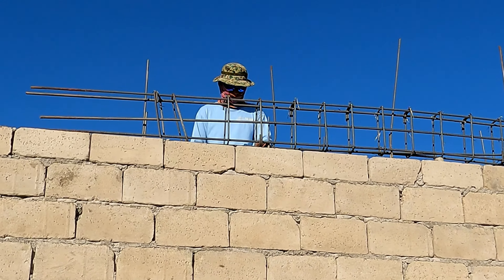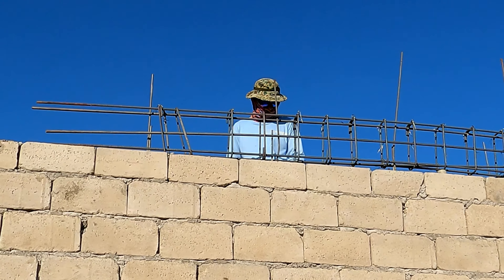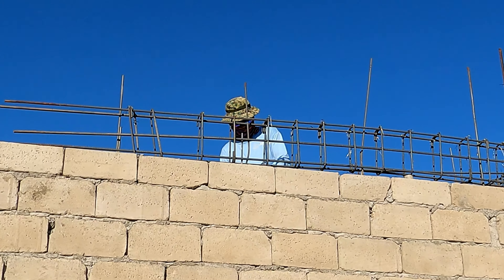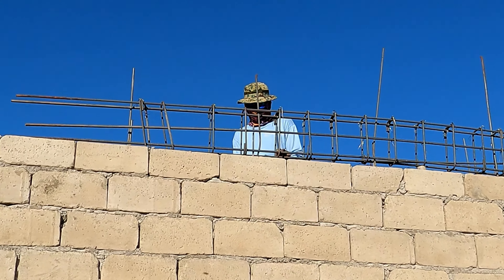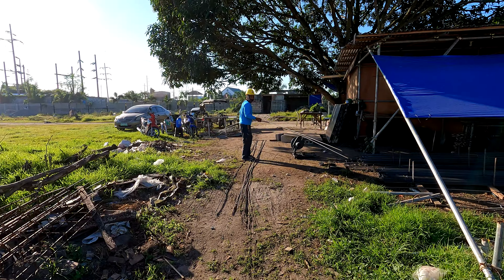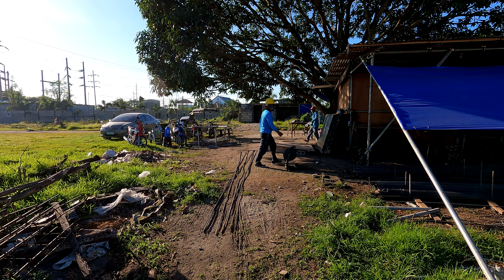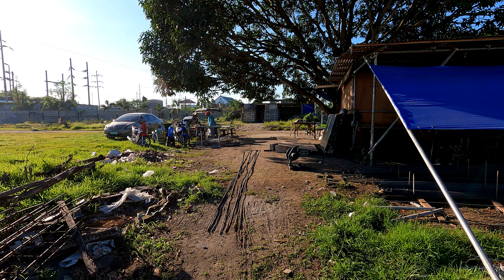We've got Richard working on the top tie beam. Somebody put a comment in if there is a specific name for the tie beam at the top. And I think a little bit further round we've got Ronwell doing something similar — actually Ronwell's over here. Good morning, Ronwell. So he's preparing those beams.